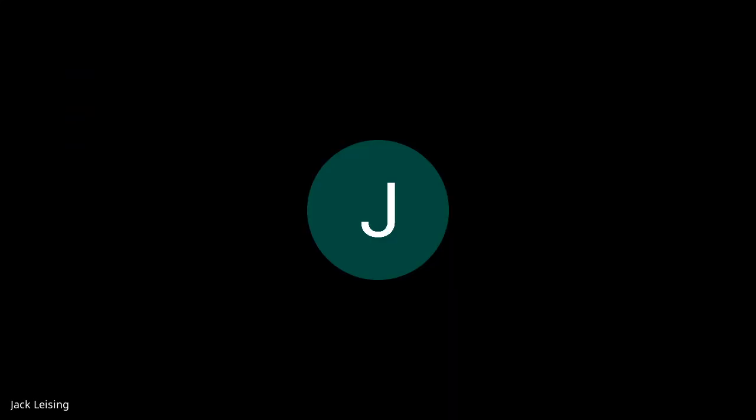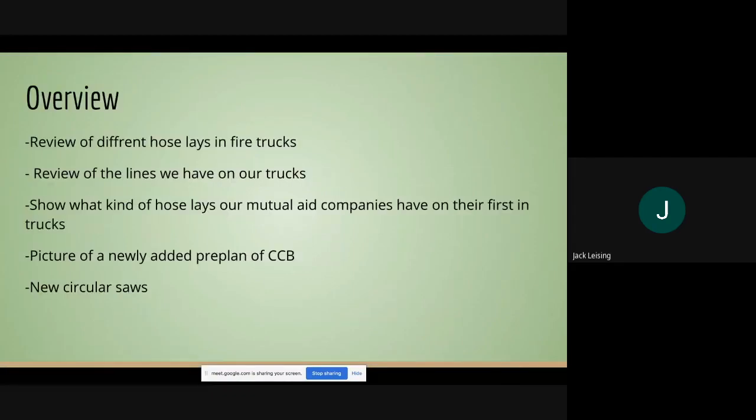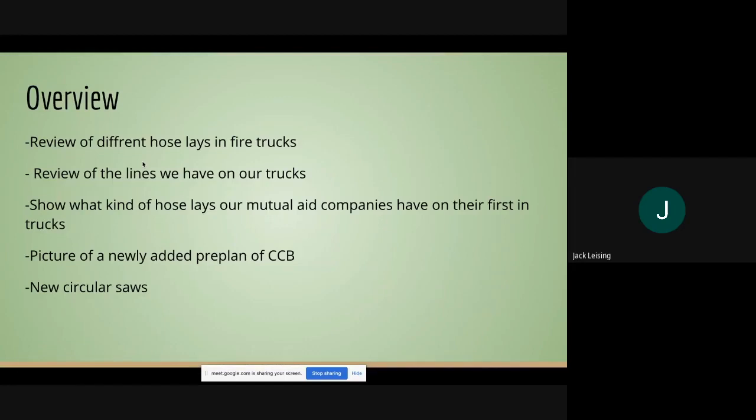We're going to start with a practical application by Lieutenant Jack Leising. Here's a quick overview of what we will be looking at during this portion of the drill — please stop me whenever you have questions. We're going to be looking at different hose lays in our fire trucks, mainly what hose lays we have on our mutual aid companies' first-end trucks, a quick pre-plan of the Country Club of Buffalo, and a short video of the new circular saws.